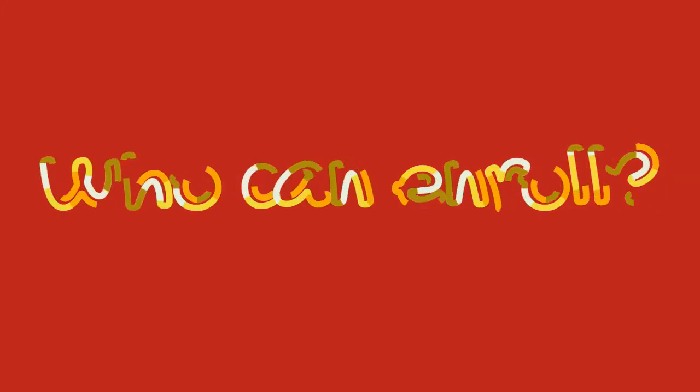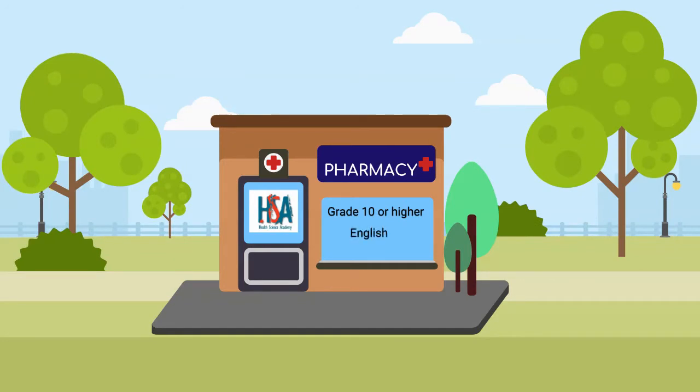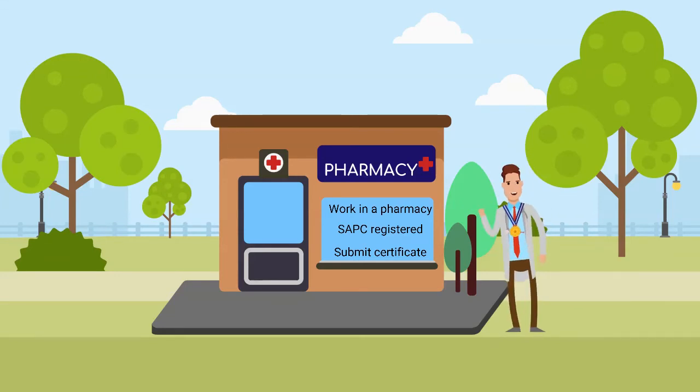Now, who can enrol? If you passed grade 10 with English and Mathematics, you can start your course today. If you did not pass Maths, or did not have Maths in Matric, HSA has an aptitude test that you will need to do first. You will need to work in a pharmacy under a registered pharmacist while studying. When you apply, please include the pharmacy and the pharmacist's SAPC certificates as proof that they are registered.